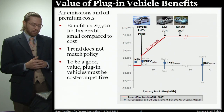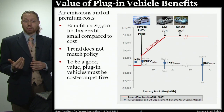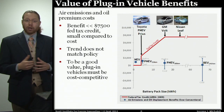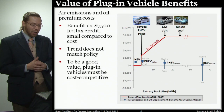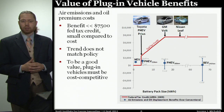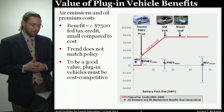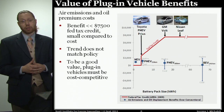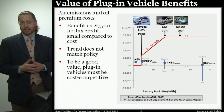The blue dot assumes all electricity to charge the vehicle comes from the average U.S. source. If we were to get all electricity from the cleanest possible source — say a zero-emission source, labeled hydro on the graph — we would see some benefits associated with larger battery packs, but it's still relatively flat, not the dramatic benefits shown by the federal tax credit. And it could go the other way if we're charging electric vehicles from coal-fired power plants, which could actually increase damages relative to today's conventional vehicles.